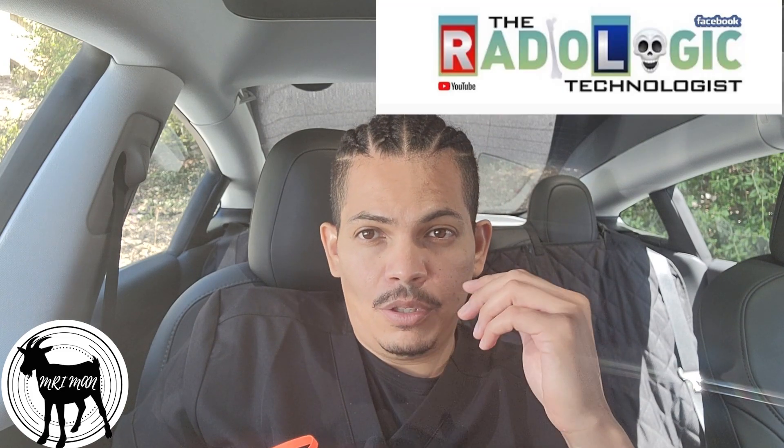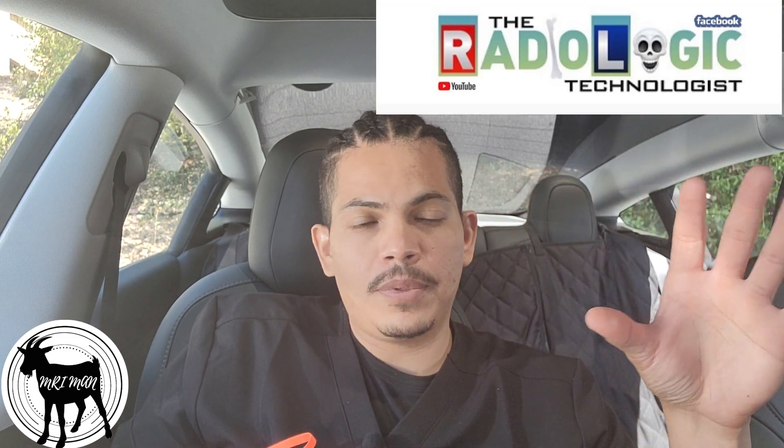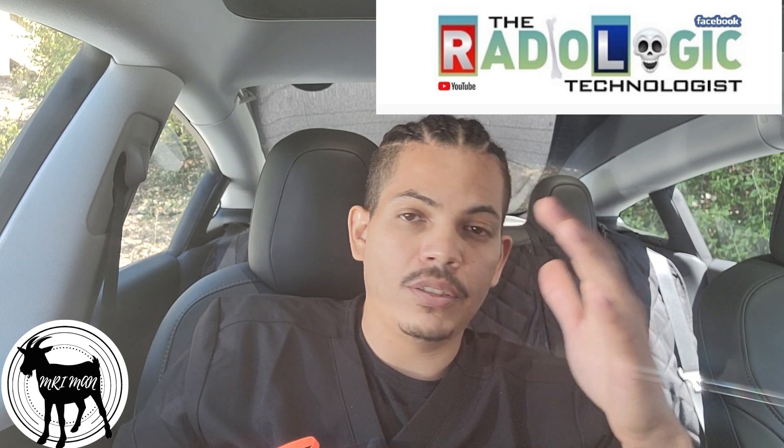The Radiologic Technologist — the YouTuber — also has a website, theradiologictechnologist.com. He has a lot of articles, and he actually has an article comparing the two modalities, CT and MRI, which I'm going to put in the description. I'm going to go through that and give my opinion on it.